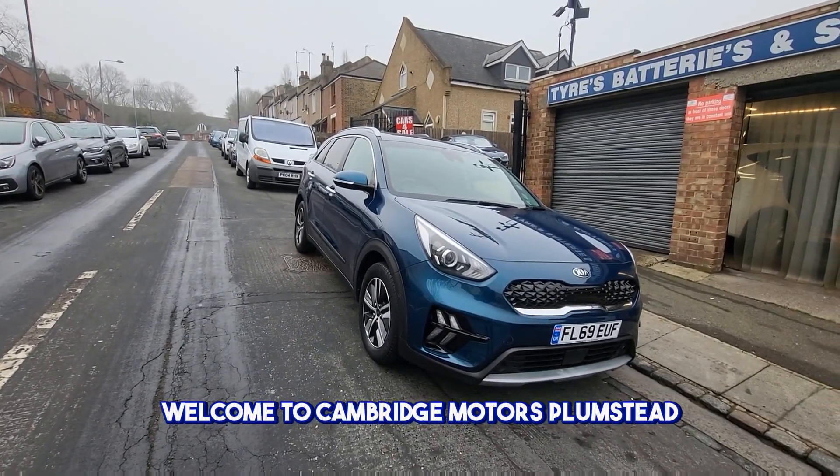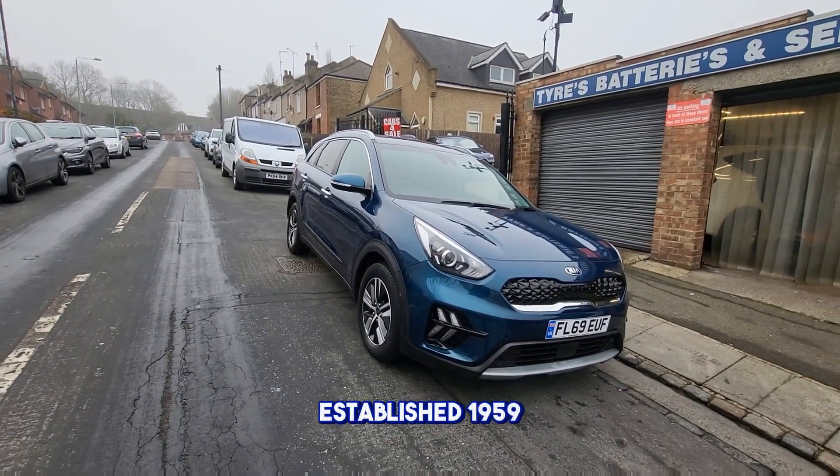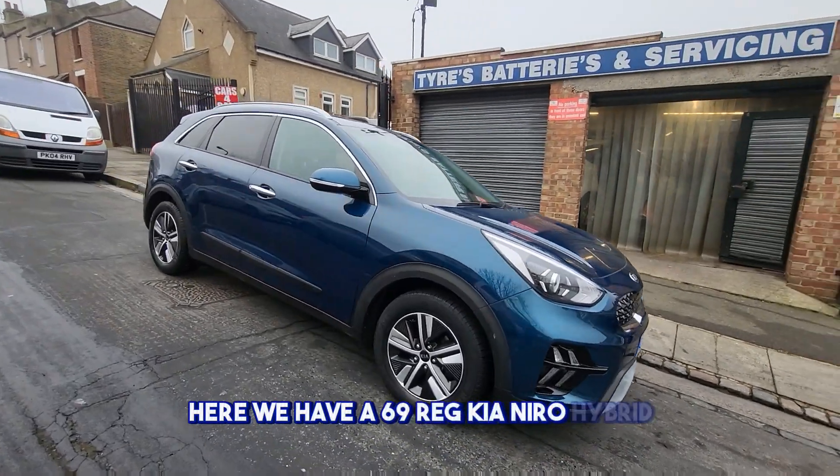Welcome to Cambridge Motors Plumstead, established 1959. Here we have a 69 Reg Kia Niro Hybrid.